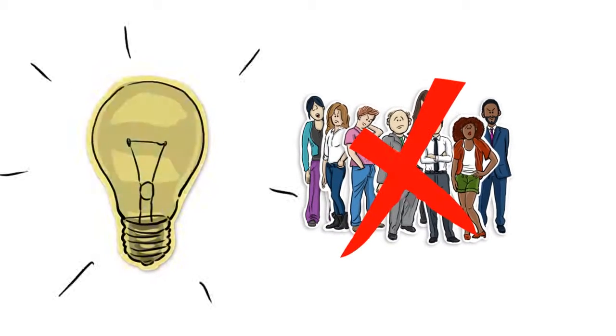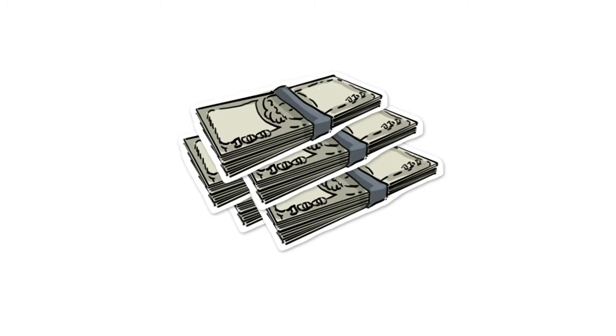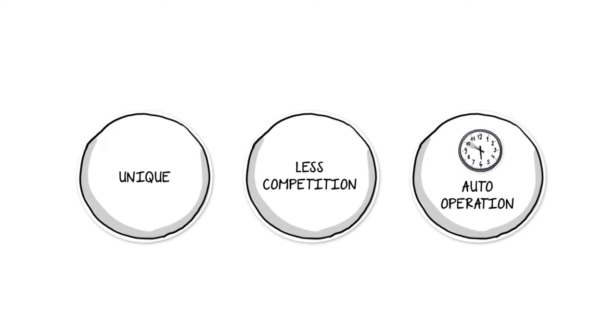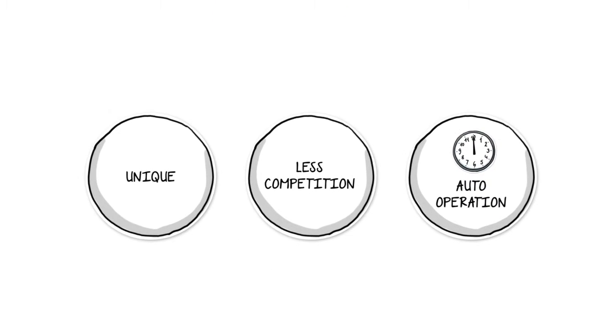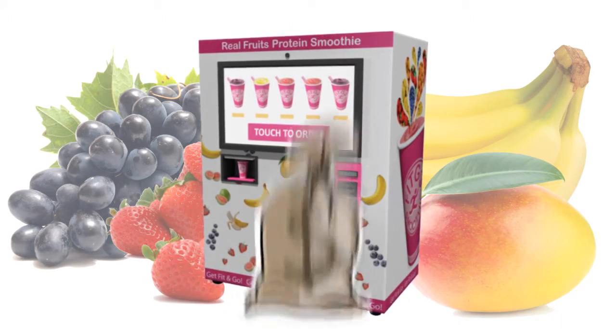Do you like the idea of not having tons of employees to manage, tons of bills to settle, or not needing $20,000 to get started in a unique, less competition, 24-hour fully auto operation business? Introducing Fitgo Smoothie Vending Machine, your money-making machine.